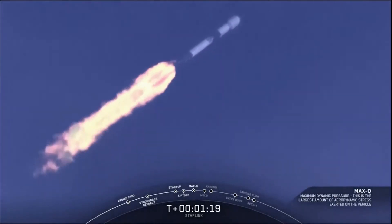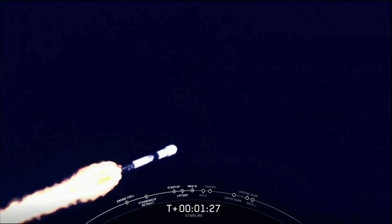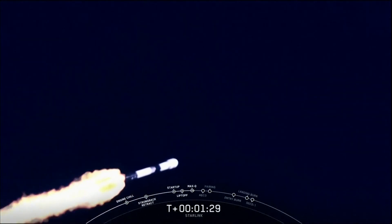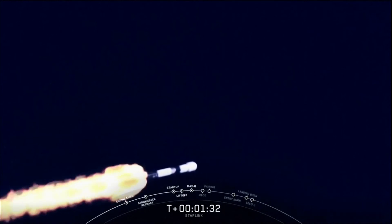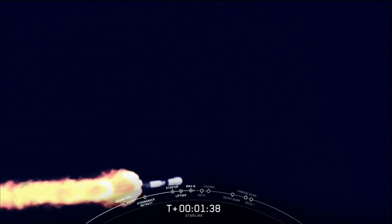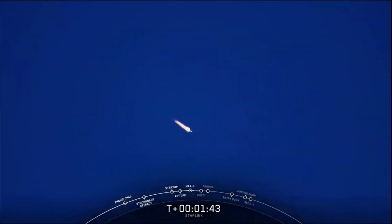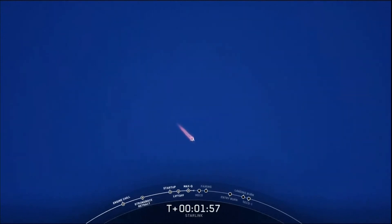In a couple of minutes we'll have three events happening back-to-back. First is main engine cutoff, also known as MECO. This is where all nine Merlin engines on the first stage will shut down to slow the vehicle down in preparation for stage separation. Stage separation is where the first and second stage will separate from one another, with the first stage making its way back towards Earth for landing, while the second stage continues its journey with the third event, which is second engine start one, also known as SES-1. This is where the single Merlin vacuum engine on the second stage lights up and will continue to propel the second stage along with the Starlink satellites to orbit.